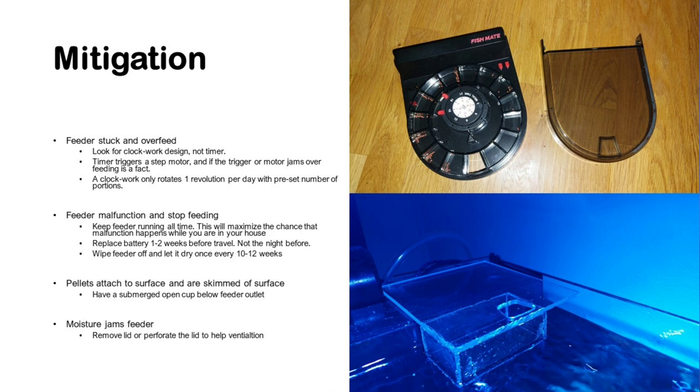A clockwork design instead only rotates one revolution per day, giving you a fixed amount of portions being distributed. You can see one example to the right, and this is as close to fail-safe as you can get.